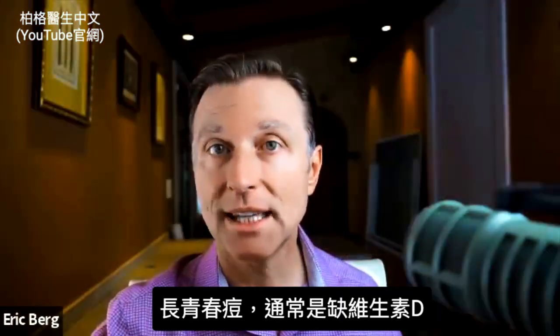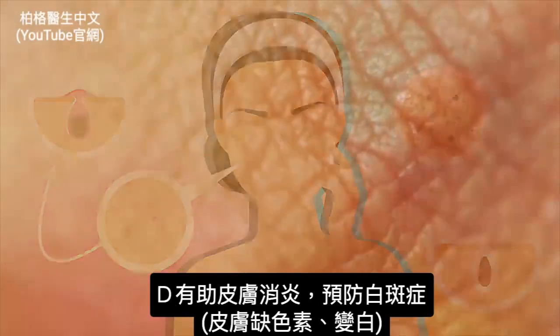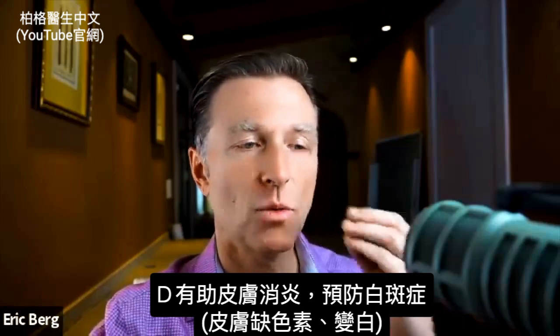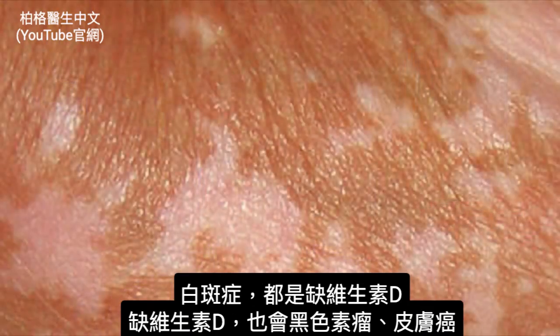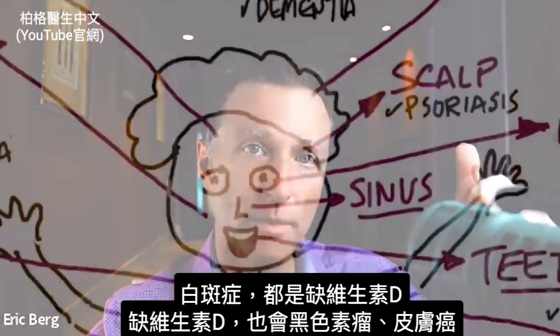Now let's talk about the skin in general. People who get acne are usually always low in vitamin D. It can decrease inflammation on your skin, help prevent vitiligo — where you have a whitening or lack of pigment on your skin — and people with vitiligo are always deficient in vitamin D. If you're low in vitamin D, your risk for getting skin cancer like melanoma goes dramatically up.